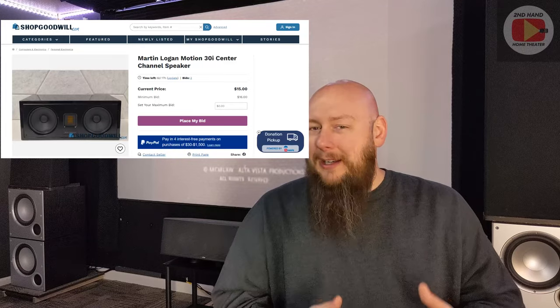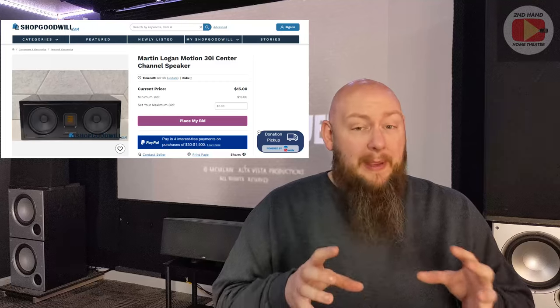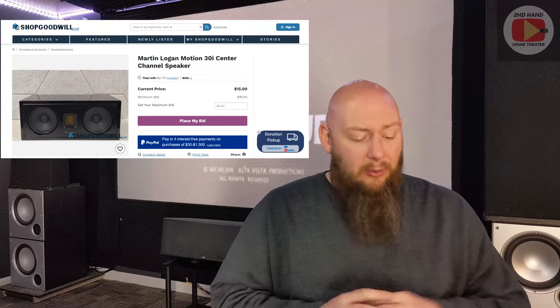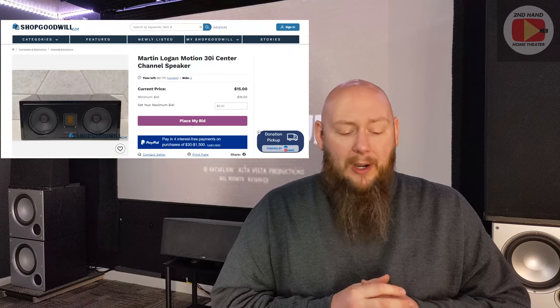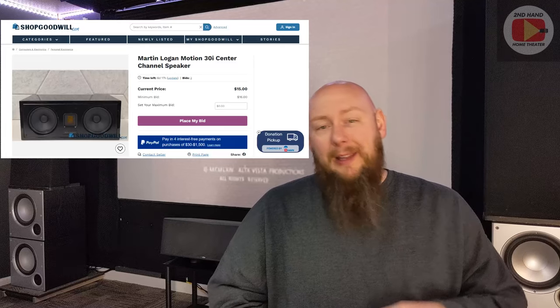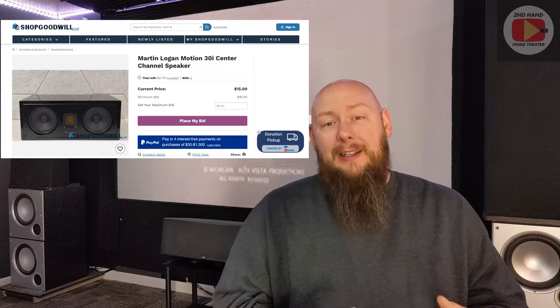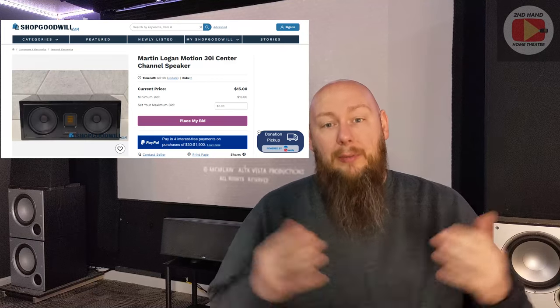Because it's Martin Logan with a ribbon tweeter and appears to be high quality — glossy finish and all — I'm going to guess this one is probably going to go for at least $100, if not more. So you're probably going to spend the most money out of all three on this speaker. But if this is something you want, you're still probably going to get it for a decent price compared to what it cost when it first came out.